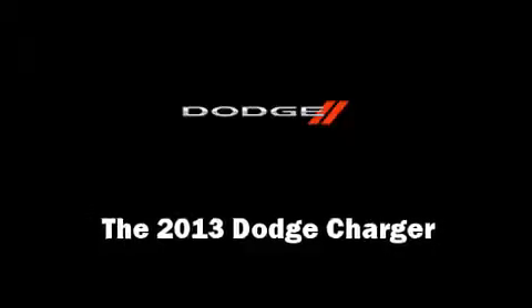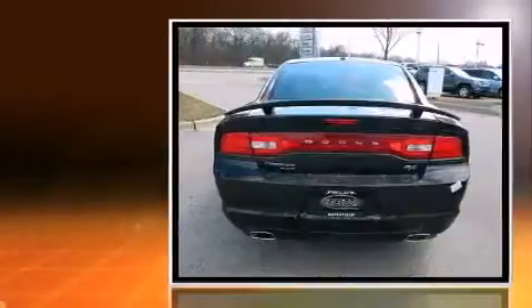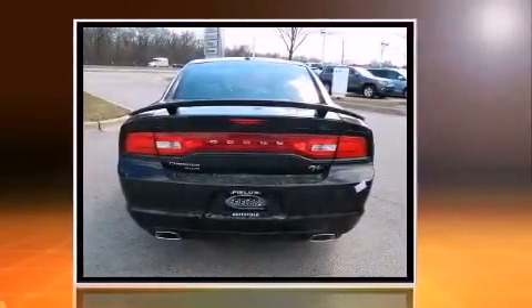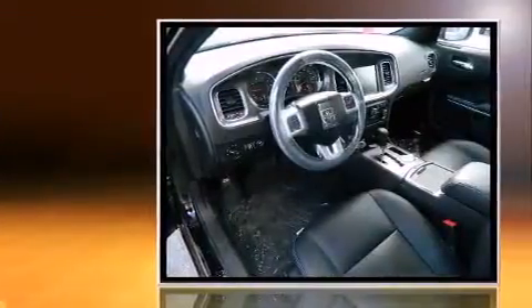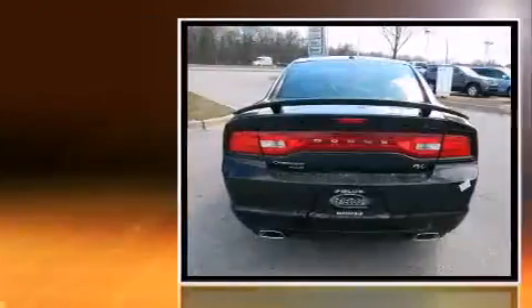The 2013 Dodge Charger. This four-door, five-passenger sedan will allow you to take command of the road with confidence. It features an automatic transmission, all-wheel drive, and a powerful eight-cylinder engine.